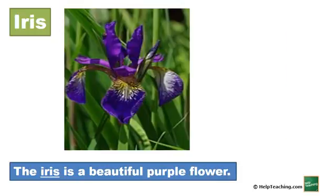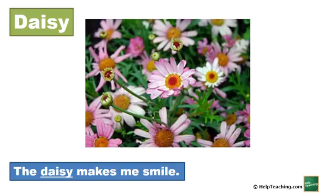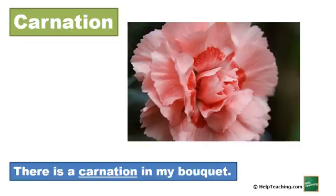Iris. The iris is a beautiful purple flower. Daisy. The daisy makes me smile. Carnation. There is a carnation in my bouquet.